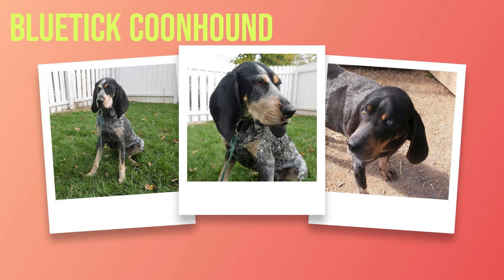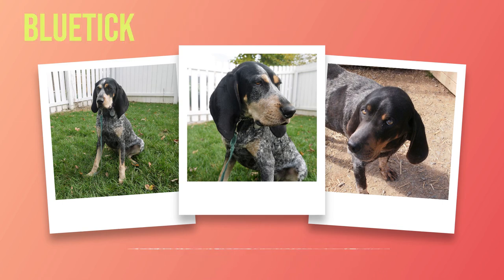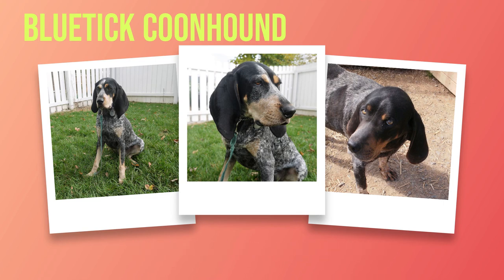Chapter 10: Conclusion. As we come to the end of our journey through the fascinating world of the Bluetick Coonhound, it is time to reflect on all we have discovered. Throughout this book, we have explored their history, appearance, temperament, training needs, health considerations, grooming requirements, suitable living conditions, and popular activities. The Bluetick Coonhound is a breed with a rich history rooted in its ancestral origins — descending from foxhounds brought to America by European settlers in the early 18th century and selectively bred for their hunting prowess and distinct coat coloration.